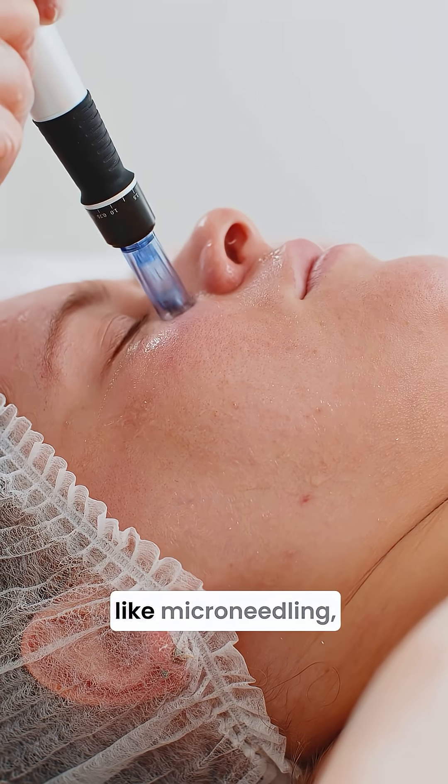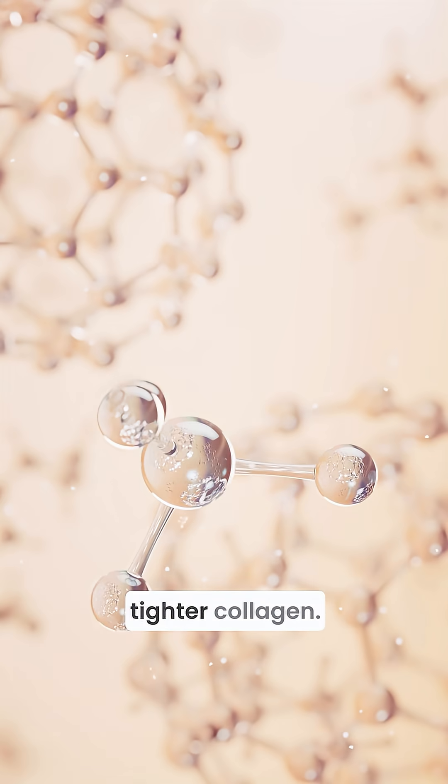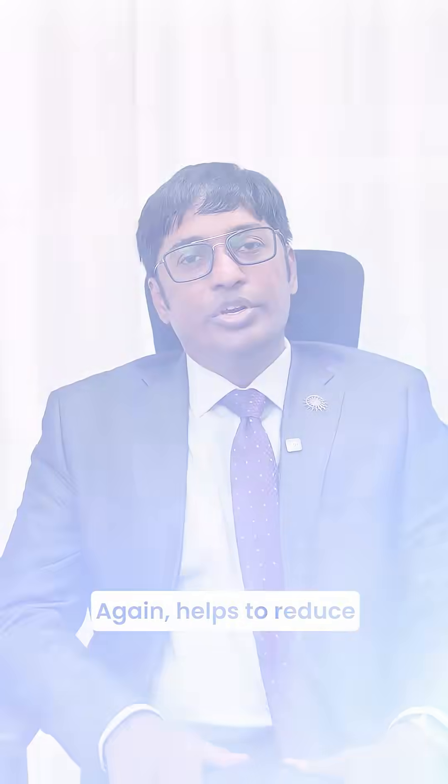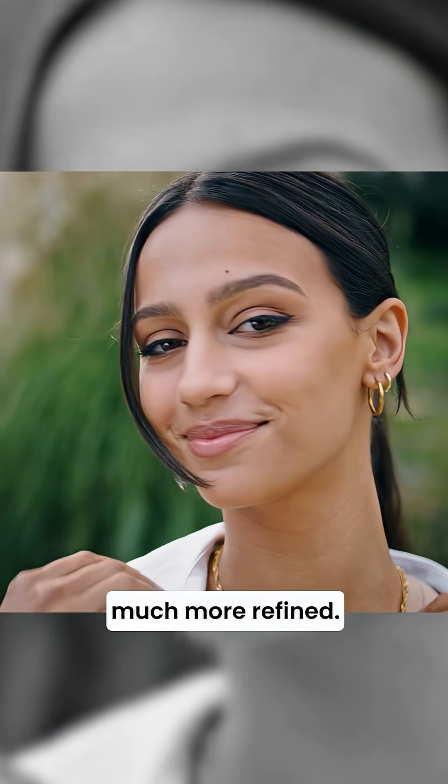Your dermatologist may help you choose procedures like microneedling or microneedling radiofrequency, which help to stimulate collagen. A tighter collagen helps to reduce the pore size and makes your skin appear much more refined.